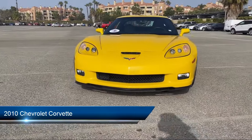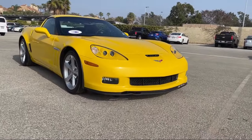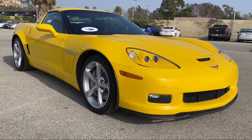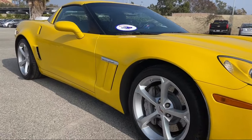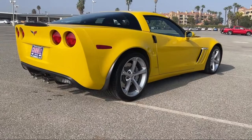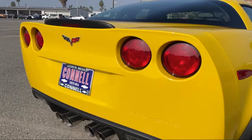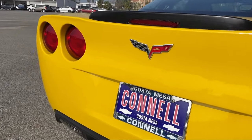It comes equipped with seat memory, preferred equipment group, keyless entry, leather seating, leather wrapped steering wheel, MP3 player, power outside mirrors, Bluetooth smartphone integration, heated front seats, climate control, and has less than 35,000 miles on the odometer.